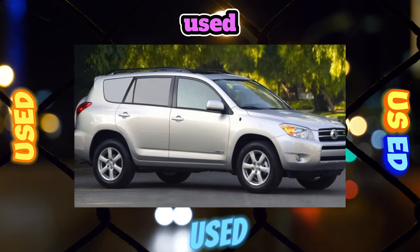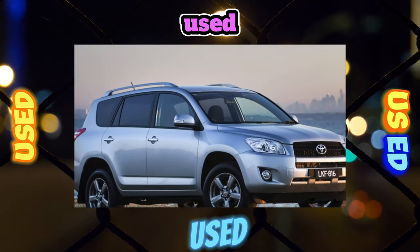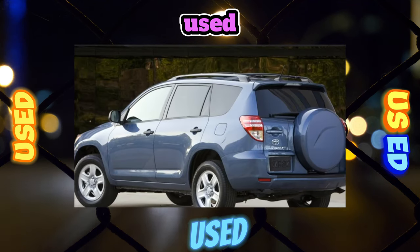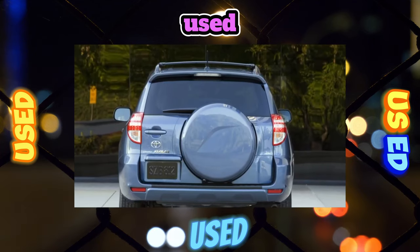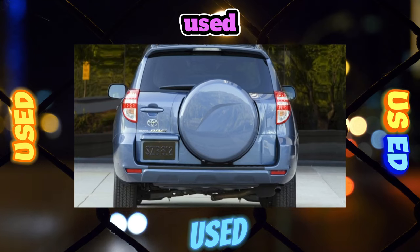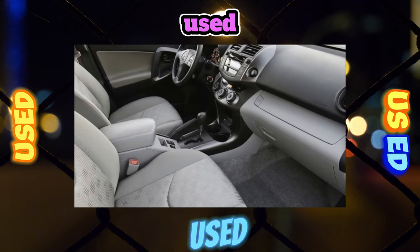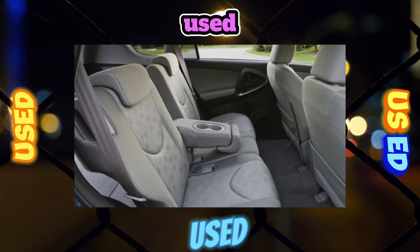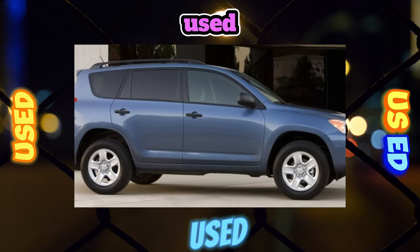If a keyless access system with a radio tag key is used, it is recommended to replace the power supply element (CR1632) at least once every 1.5 years. Even with a completely dead battery, a fallback start is provided. If the key fob is lost, you can buy one yourself, but pairing it with the system requires a proprietary Toyota scanner with legal database access. Hacker options usually end with a complete loss of data or promiscuity — the system will randomly consider any tag as its own.